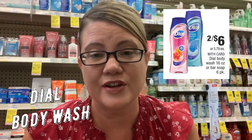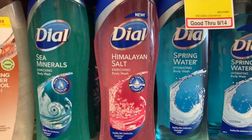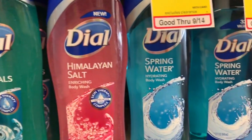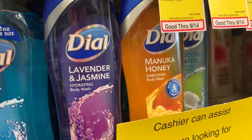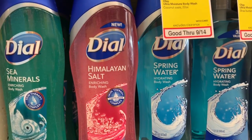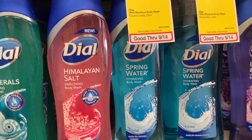For Dial body wash users, there's a pretty good deal. The Dial body wash is on sale for $6. I would only do this deal if I had a body wash CRT. Grab two body washes — there's sea minerals, Himalayan salt, spring water, jasmine, honey — two for $6. Use the $1 off two coupon from the 9/8 Retail Me Not insert, then use a $2 off $6 body wash CRT. You'll end up paying $3 for both, which is $1.50 each.